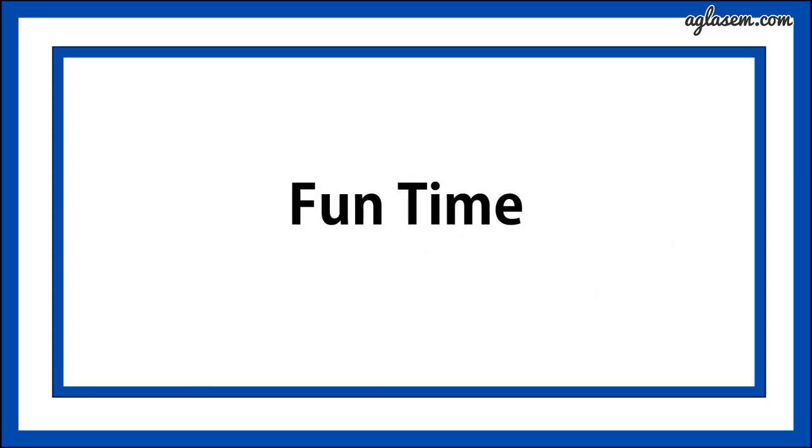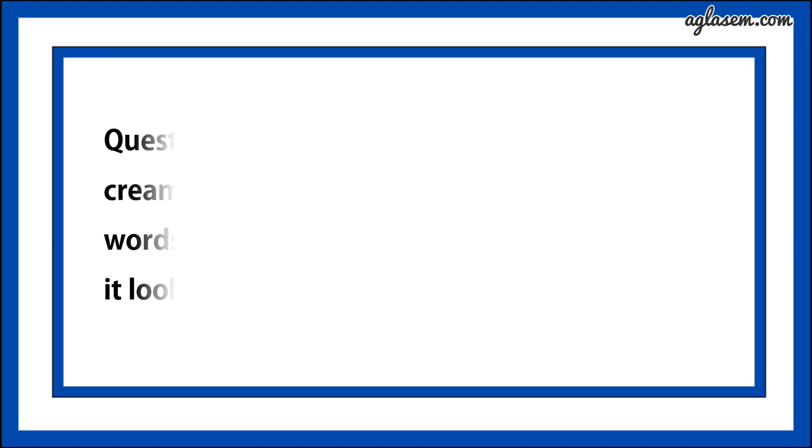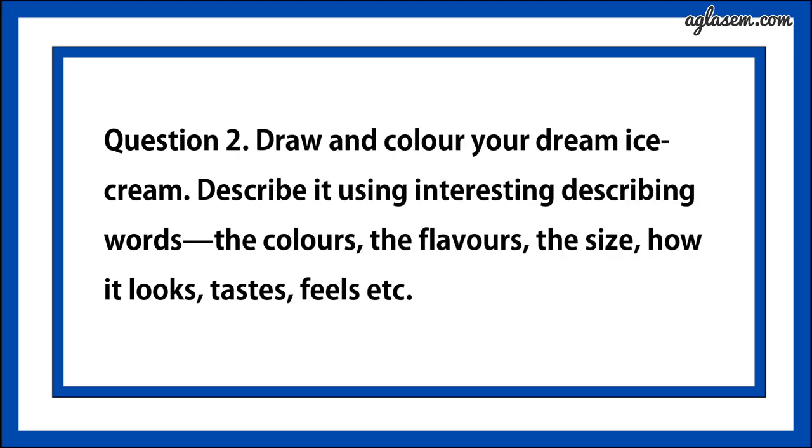Now, fun time. Question number one says, color the boxes with the colors of the flavors mentioned in each. So guys, this you can do it yourself. Question number two says, draw and color your dream ice cream. Describe it using interesting describing words — the colors, the flavors, the size and how it looks, taste, feel, etc. This also you can do it yourself.